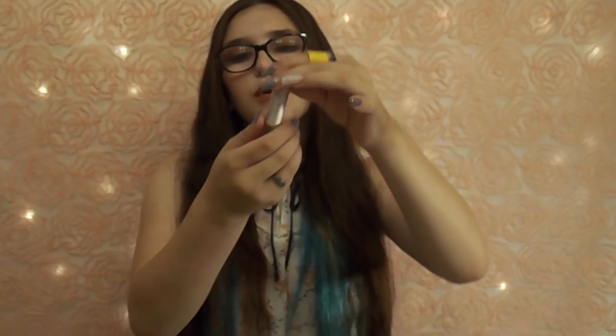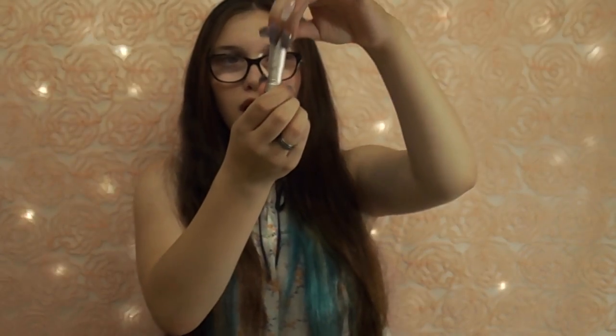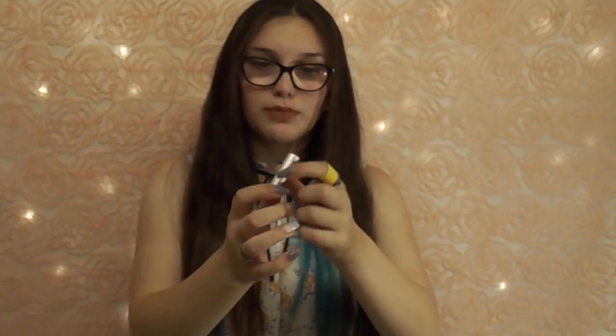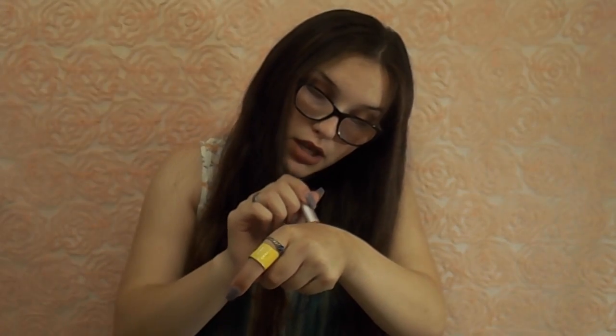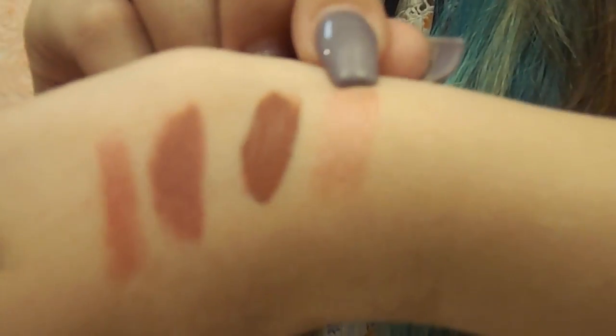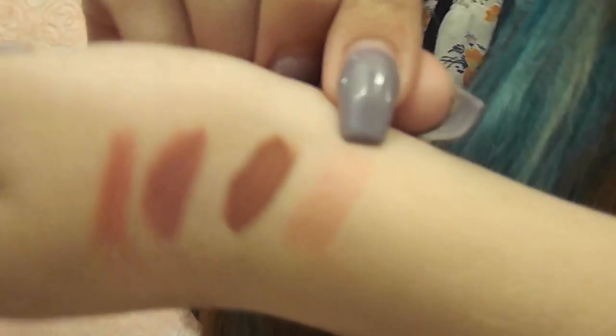The next product I'm not sure if I'm going to use, only because the smell is not appealing to me at all. This is the Fresh Brand Sugar Lips in Rose. It's supposed to be a tinted lip treatment and has sunscreen SPF 15. I like how it screws off instead of a rubber lip balm that just pops off, and it does give you quite a lot of product. But the smell and the pigmentation of this is not something I would waste my money on. I swatched it quite a few times over and over just to try to get some color, but the smell is not worth it.